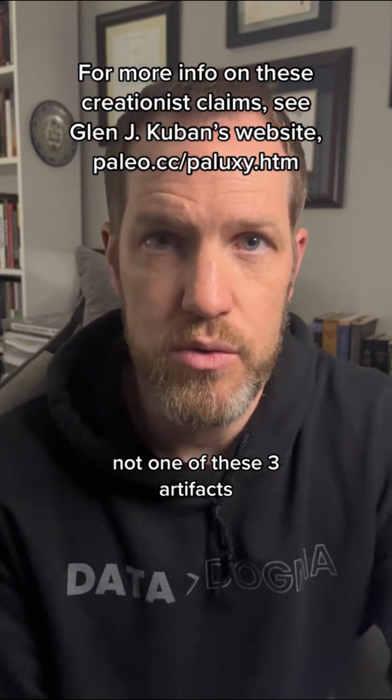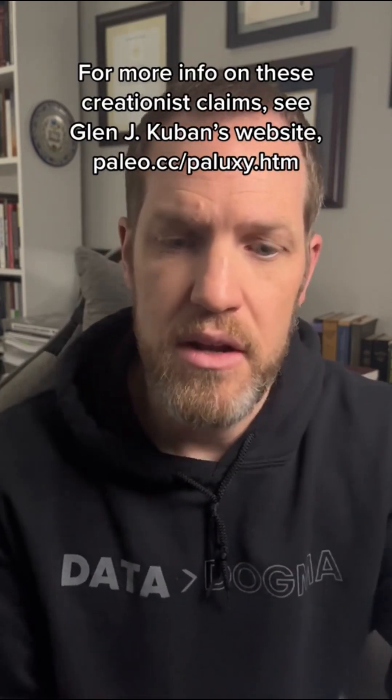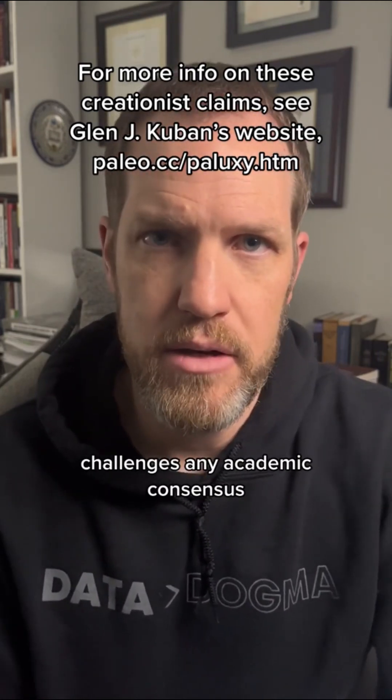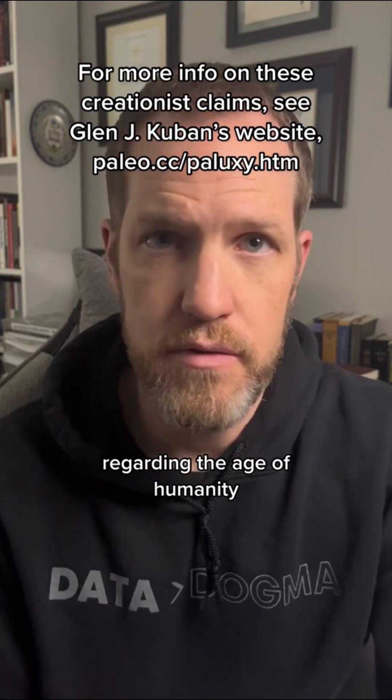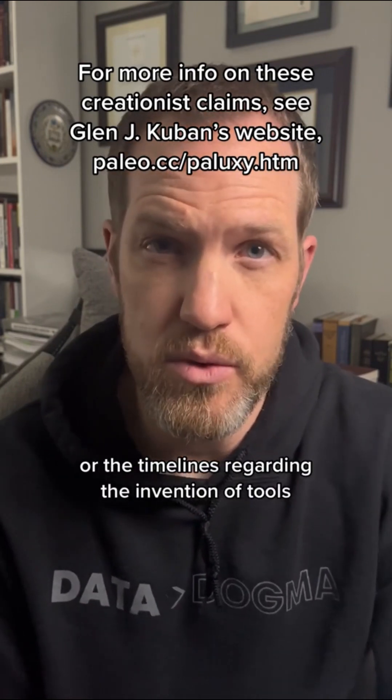Not one of these three artifacts was found in situ. Not one has any firm provenance. Not one has a firm date. And not one of these artifacts challenges any academic consensus regarding the age of humanity or the timelines regarding the invention of tools.